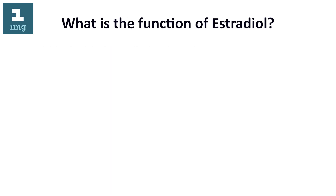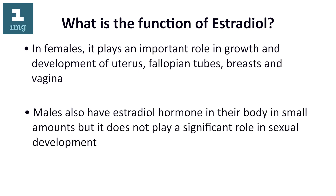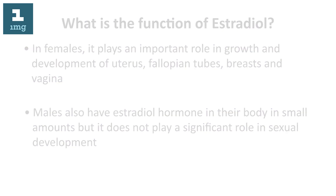What is the function of estradiol? In females, it plays an important role in the growth and development of the uterus, fallopian tubes, breasts, and vagina. Males also have estradiol hormone in their body in small amounts, but it does not play a significant role in sexual development.